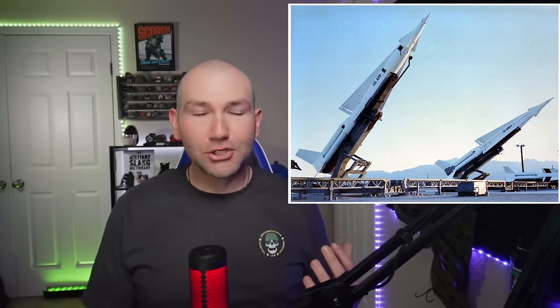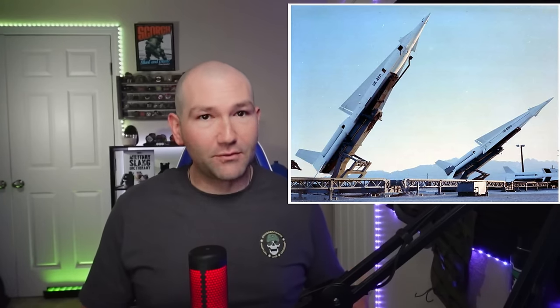Starting at number five, we have the American Nike Hercules. In more than 500 tests and training firings, it demonstrated an amazing ability to seek out and destroy various targets from about 1,000 up to more than 150,000 feet in altitude. The Nike Hercules was a significant upgrade from its predecessor, the Nike Ajax, which was smaller and only had a single booster. The Nike Hercules was much larger with four boosters, and while it could be outfitted with a conventional warhead, it had between a 2 and a 20 kiloton W-31 nuclear warhead.